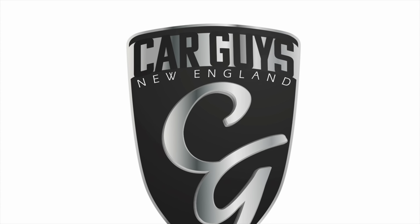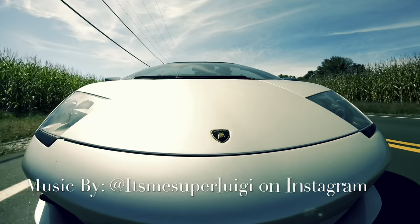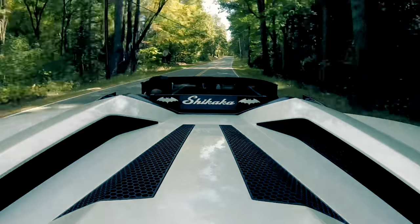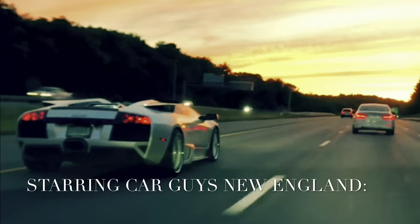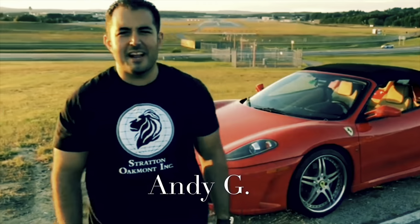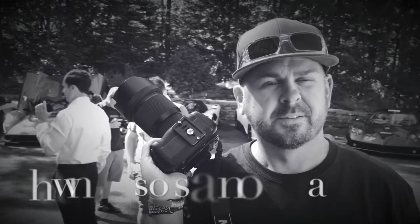This is Car Guys New England, your YouTube channel for anything automotive. This is Jay with Car Guys New England and today's another Panther platform.